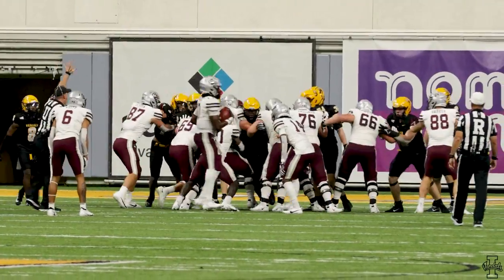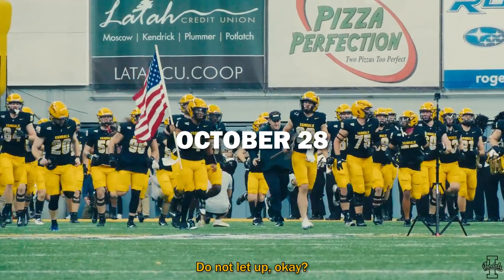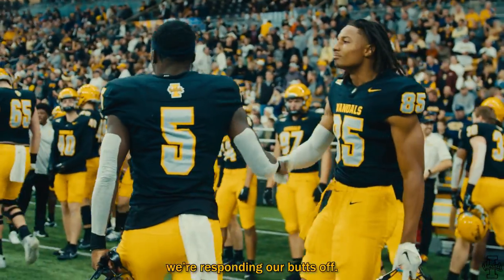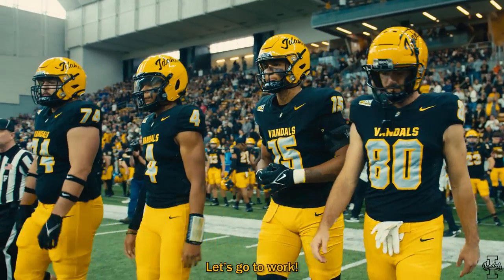The Vandals tried to turn the page on the Montana loss. It was a huge challenge in front of them against the Bobcats. Do not let up. They're going to make some plays, but every time we're responding with everything we've got. Keep believing, keep playing our best. We're getting this win today. Let's go Vandals!